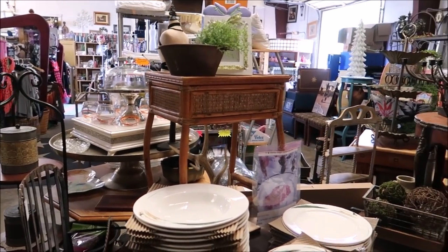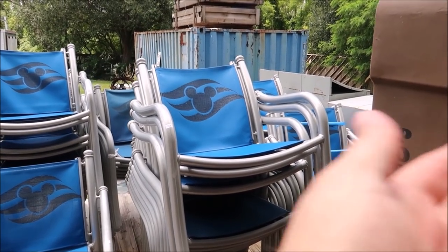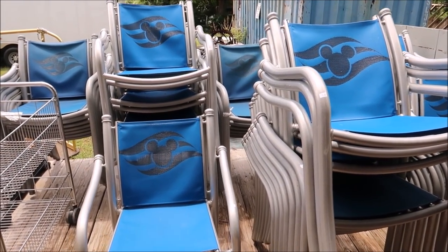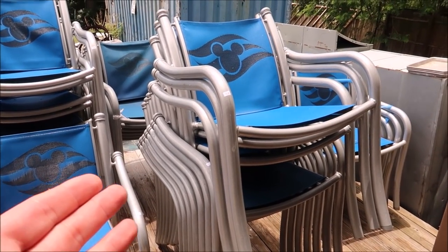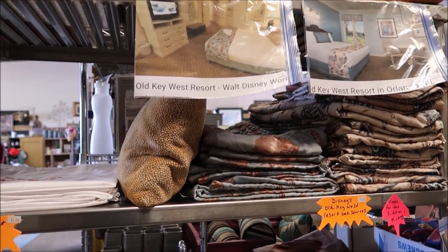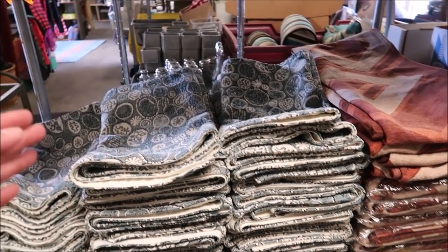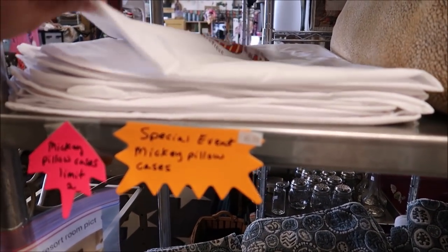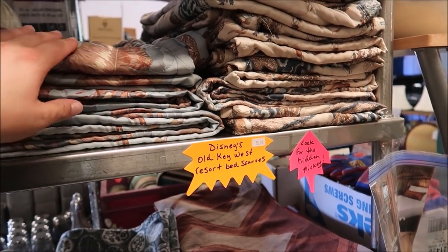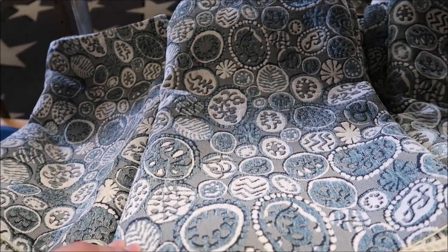I can literally just keep pointing out stuff, guys — there are so many different things in here, it actually blows my mind. They have literally a plethora of Disney Cruise Line chairs. They must have bought tons of them. They have almost every single bed skirt for the resorts — Animal Kingdom, Beach Club — plus special event Mickey pillowcases. Disney Cruise Line ones, Disney's Old Key West ones — everything. And all of them have little hidden Mickeys on them, which is a cool little nod to the mouse himself.